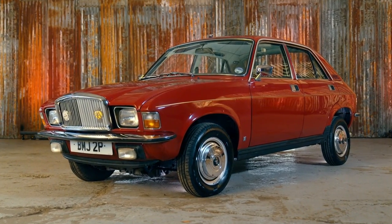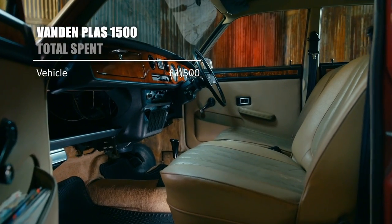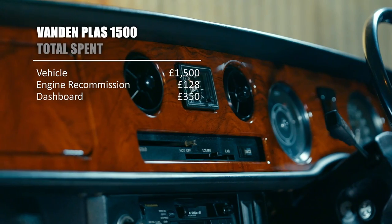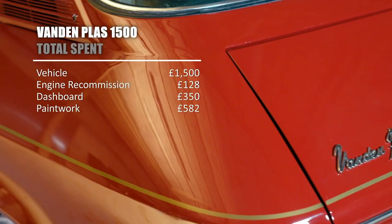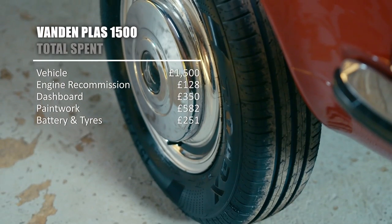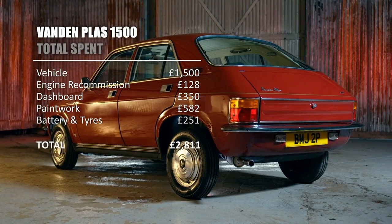Beauty comes at a price — so how much did this makeover set us back? We originally bought the car from Gwen for £1,500. Recommissioning the engine set us back £128. Our new hydro-dip dashboard was £350 and the paintwork £582. We've also put in a new battery and a new set of tyres for £251, which gives us a grand total of £2,811.